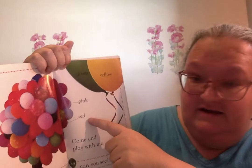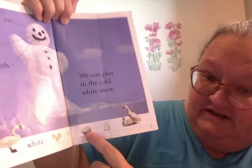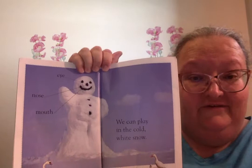Come and play with me. We can play in the cold white snow. White like this goose, or these beautiful daisies, or the snow. Do you see the egg? Maybe some milk. Eyes, nose, mouth. Have you ever built a snowman? Where I live in Canada, we have lots of snow. I like snowmen and snow women and snow girls and snow boys.